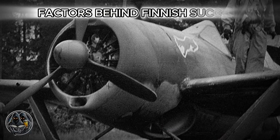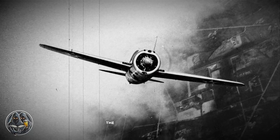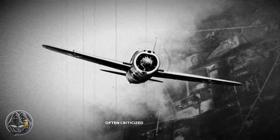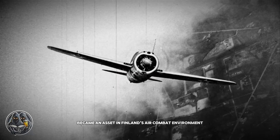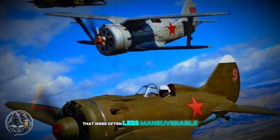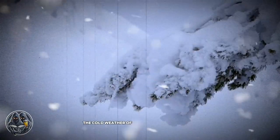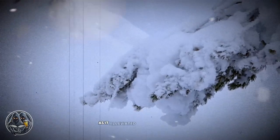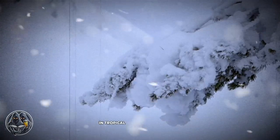Several factors contributed to the Brewster Buffalo's success in Finnish hands. First, the plane's maneuverability, often criticized in the Pacific, became an asset in Finland's air combat environment. Finnish pilots faced Soviet aircraft that were often less maneuverable, allowing the Buffalo to excel in dogfights. The cold weather of Finland also played a role, as it alleviated many of the engine overheating problems that plagued the Buffalo in tropical regions like the Pacific.